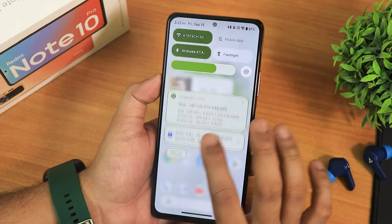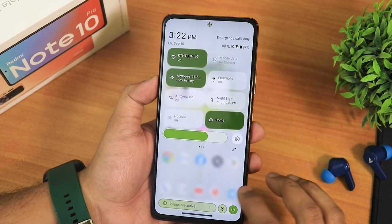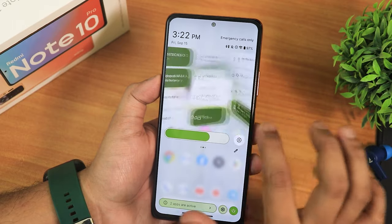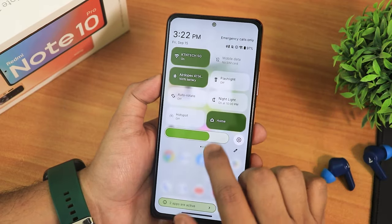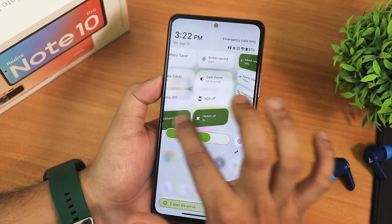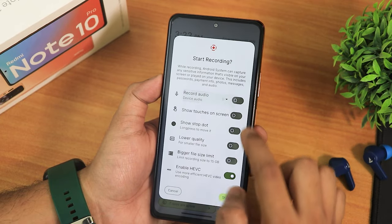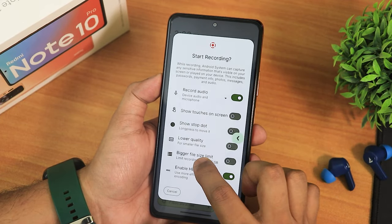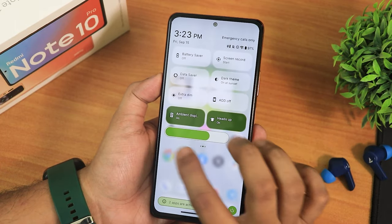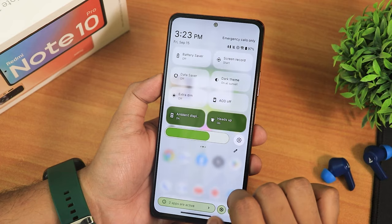Now let me show you the quick settings panel. It's customizable — I've enabled background blur, and the animation looks really dope. Toggles include Wi-Fi, mobile data, Bluetooth, flashlight, auto rotate, night light, hotspot, Google Home, battery saver, screen recorder with device and microphone audio recording, data saver, dark theme, extra dim, always-on display for charging and normal, ambient display, heads up, refresh rate, do not disturb, nearby share, airplane mode, screencast, and one-handed mode.